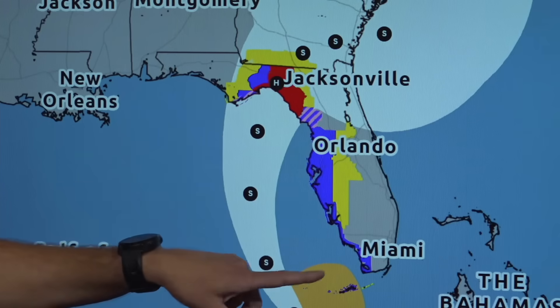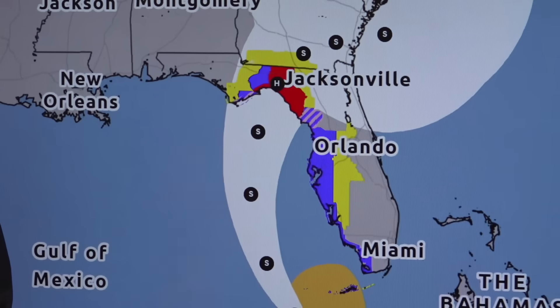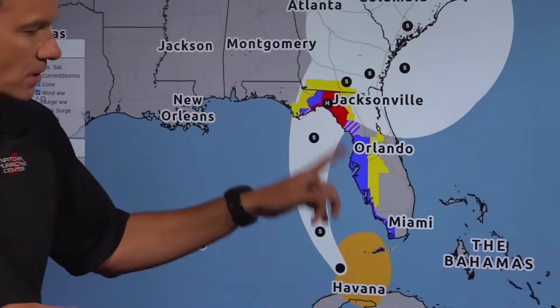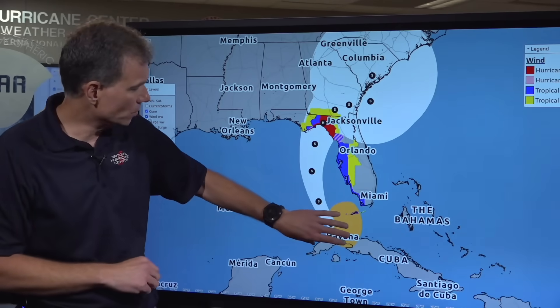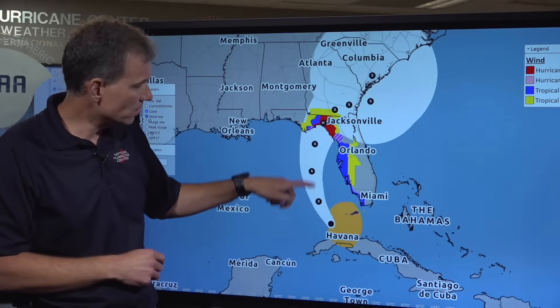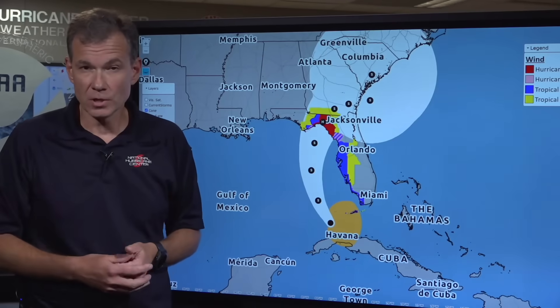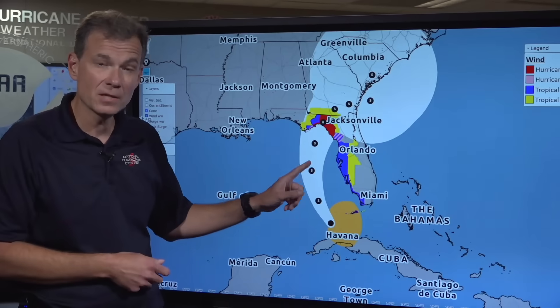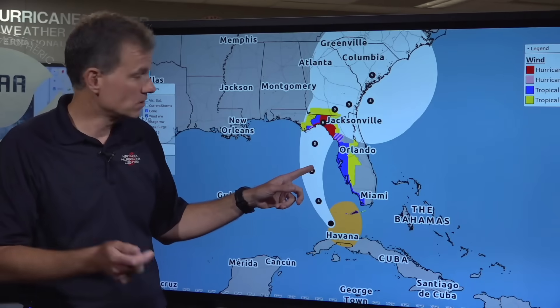The blue area denotes tropical storm warnings along basically the entire Florida West Coast. This is the poster child for not focusing on the cone — look how far these watches and warnings extend outside of it. This orange area denotes the current size of the tropical storm force winds, skewed off to the right. Marching those winds along the center or east side of the cone shows how they'll scrape the west side of the Florida Peninsula. Even if you're out of the cone, if you're in this colored area you have to take this seriously.